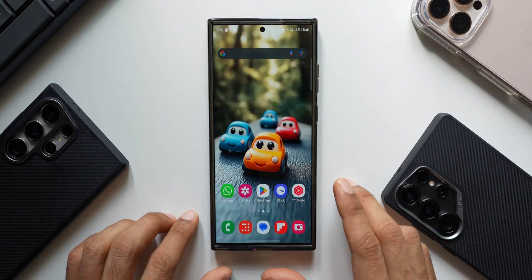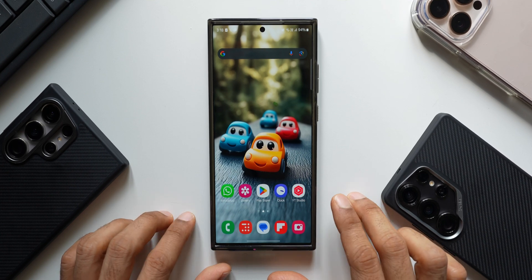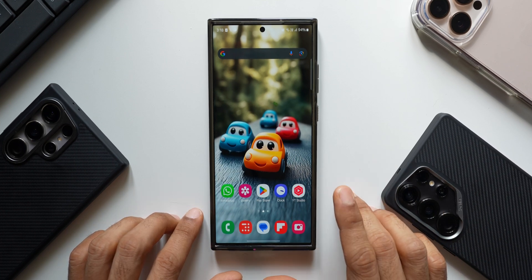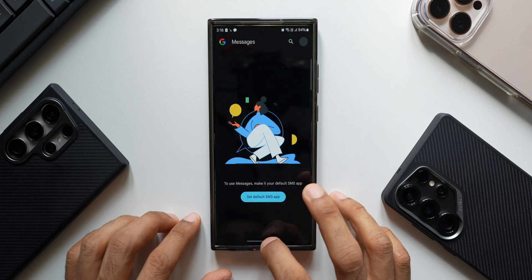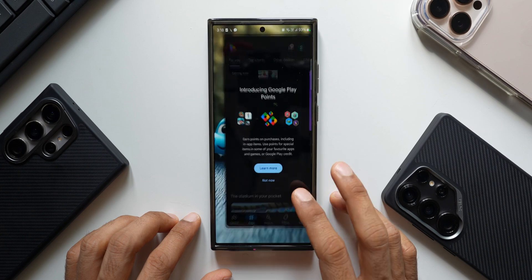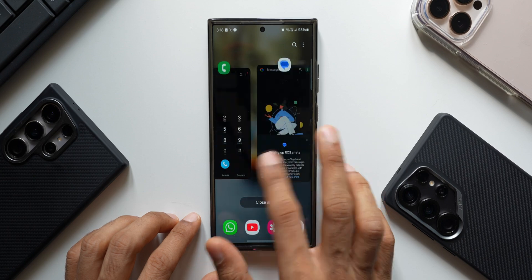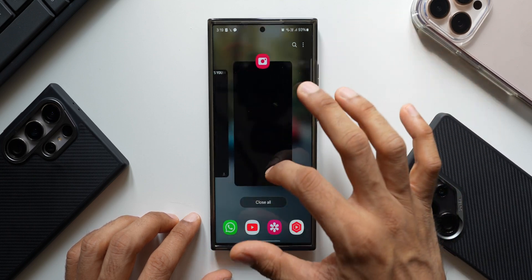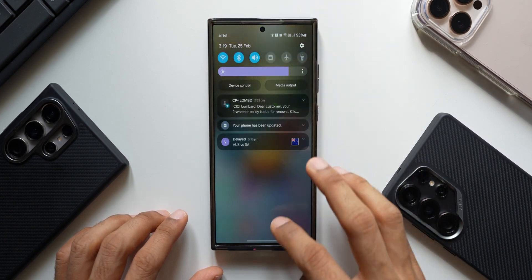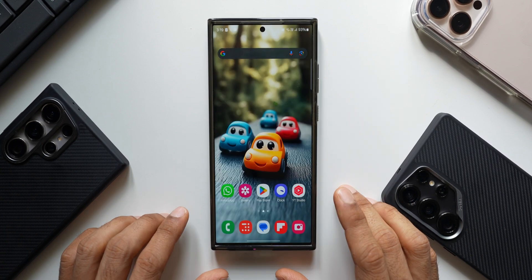Seamless update is a fantastic feature that might matter to professionals who don't want the phone turned off for 5 to 10 minutes during installation, though you can always schedule the update at night. Now since we've updated the phone, let's do our usual test. Opening a few applications, going to recents — no stutter at all. Closing apps one by one, then checking the quick panel — no issues on the home screen or app tray.